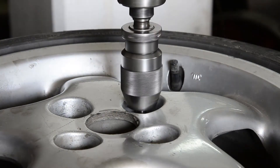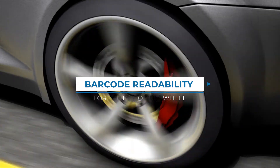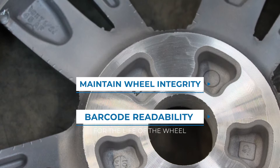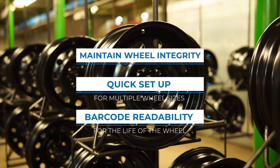Any track and trace system must add a permanent barcode for the entire life of the wheel, in no way impact the structural integrity of the wheel, and offer flexibility and quick setup for multiple wheel sizes.